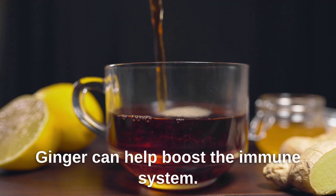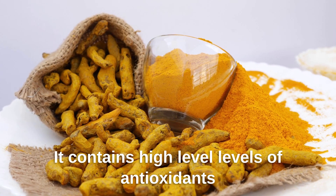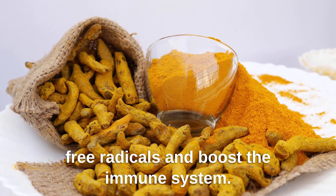Ginger can help boost the immune system. It contains high levels of antioxidants, which can help protect the body from free radicals and boost the immune system.